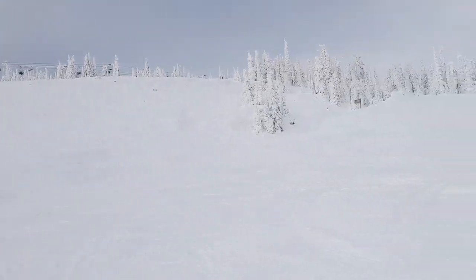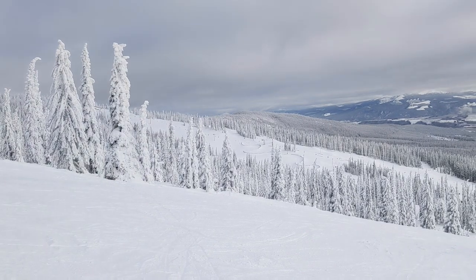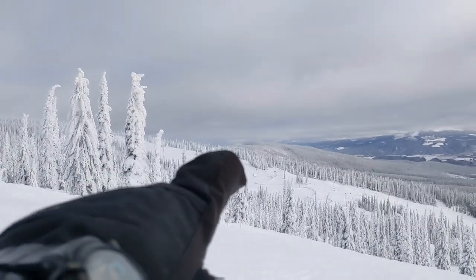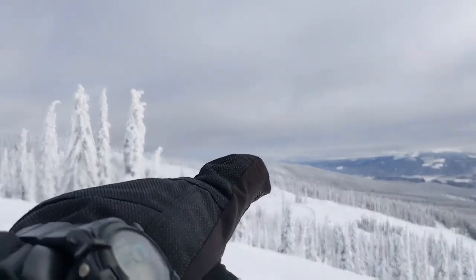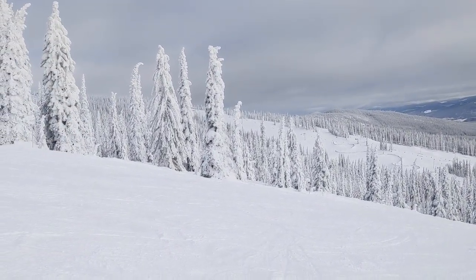And this is sort of the geographical middle of the resort. You can't see those sets of hills way off there — that's roughly where the most eastern chairlift is.